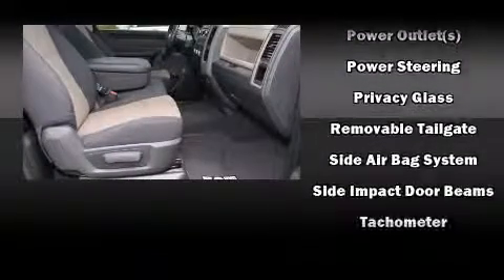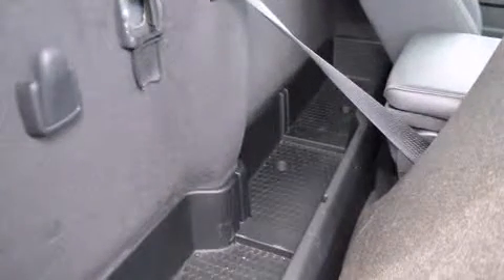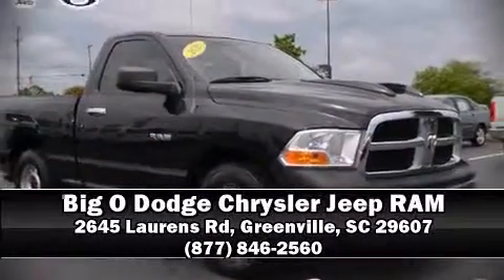It also arrives with a Carfax History Report, providing you peace of mind with detailed information. Our knowledgeable sales staff is available to answer any questions that you might have. We are here to help you.